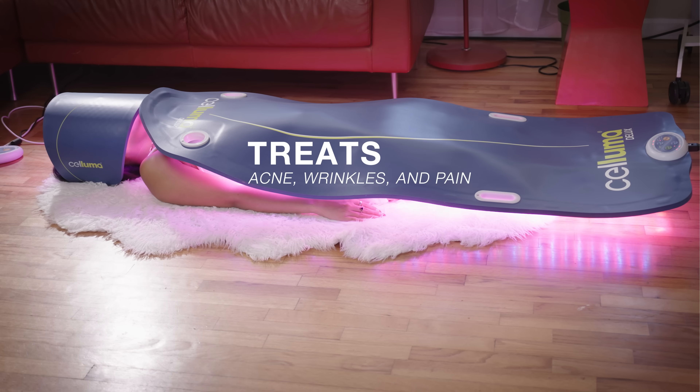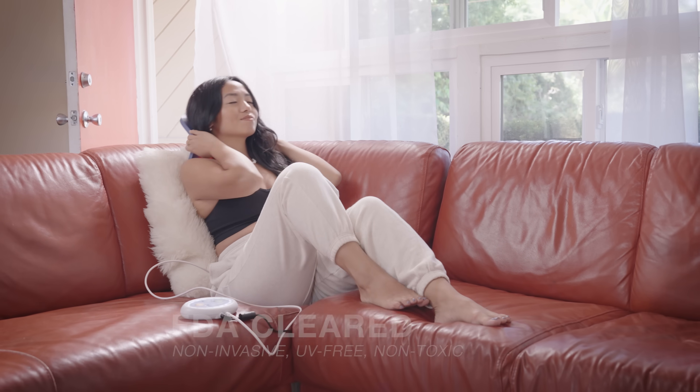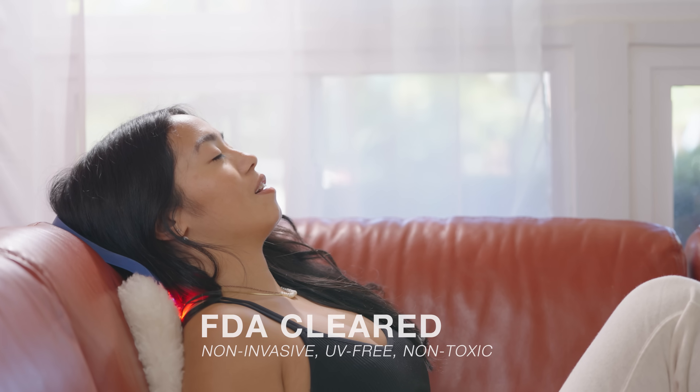Eliminate acne, treat wrinkles, and heal pain with Saluma Light Therapy's versatile 3-in-1 solution.